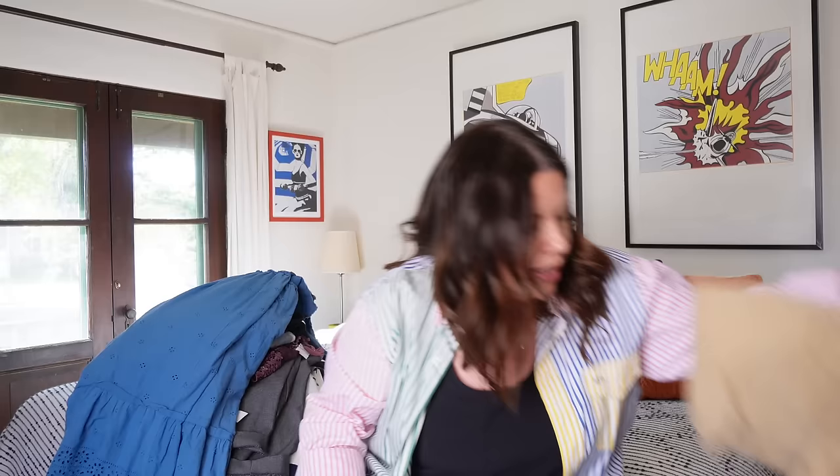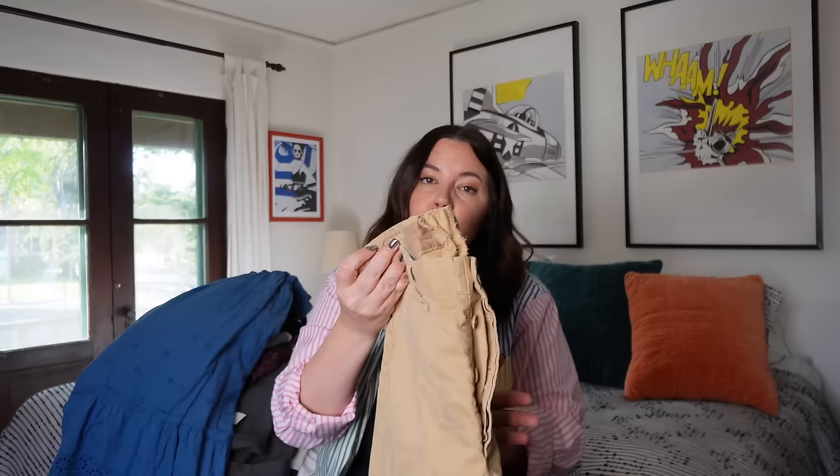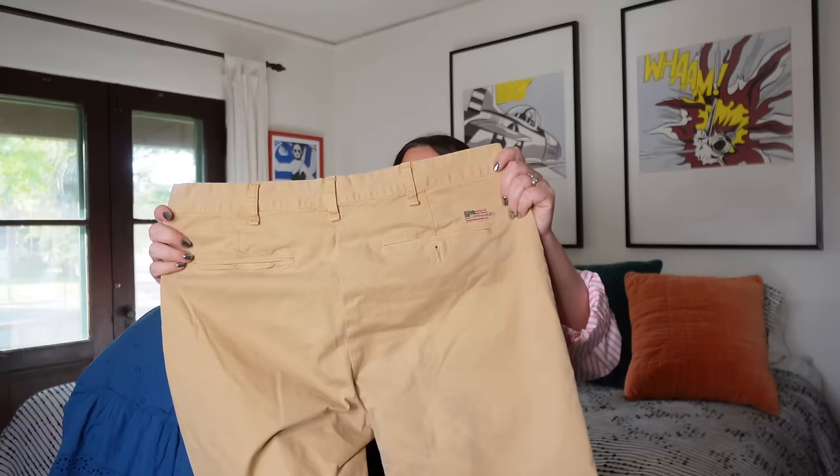Next up is a pair of pants from Denim & Supply, a defunct Ralph Lauren line. Keep your eyes out for this label — I've never had anything from Denim & Supply that didn't sell super quickly. It's been out of business for close to a decade so there's a finite supply. Size 34x32 — a very common size — 100% cotton, a little stretch, fabulous condition, looks brand new, slimmer leg which is unusual for the brand. These will probably move super quick for $35 to $45.